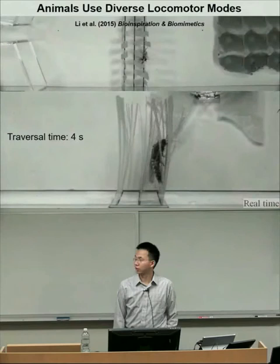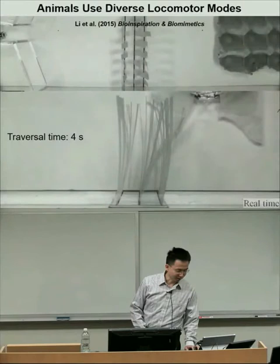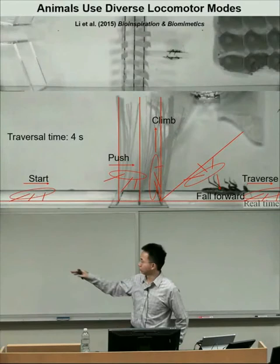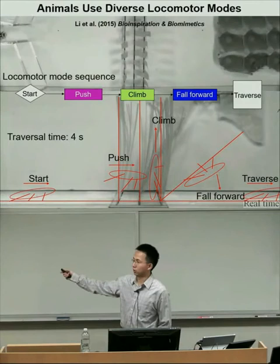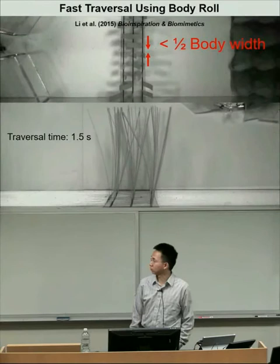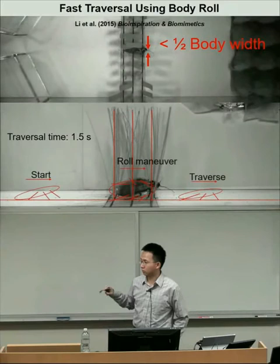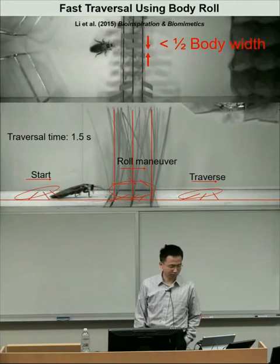I challenged cockroaches through narrowly spaced cluttered beams. In one representative trial, the animal runs rapidly into the beams, collides, pushes forward through the first couple of layers, climbs up, falls forward, and traverses—taking about four seconds. In another trial, the animal collides and stops, but then simply pushes forward and very quickly rolls its body to maneuver through a narrow gap less than half its body width, traversing in only about 1.5 seconds.